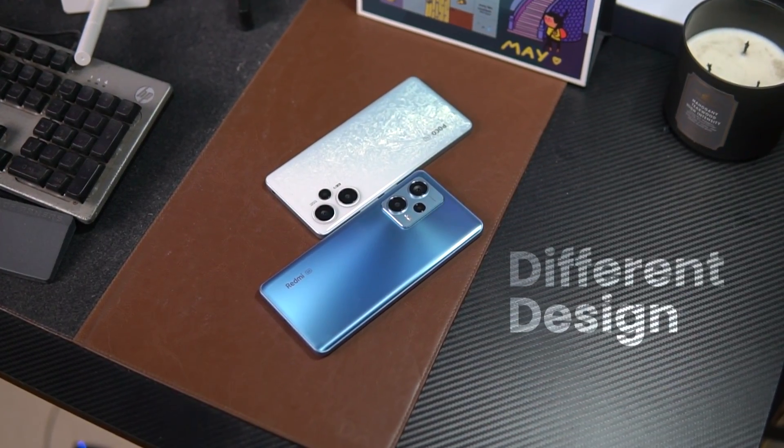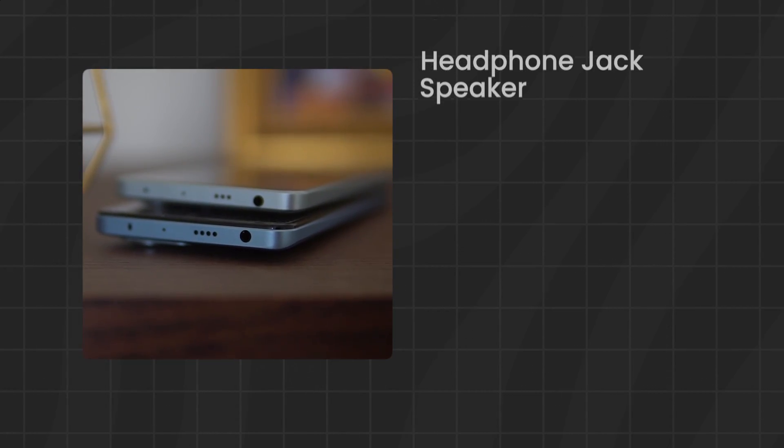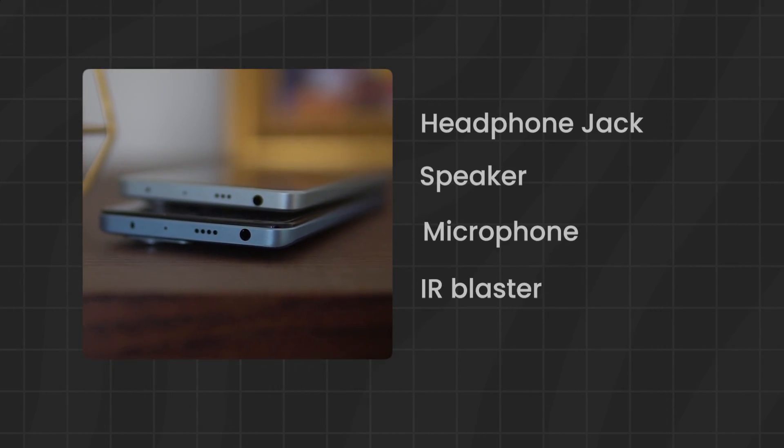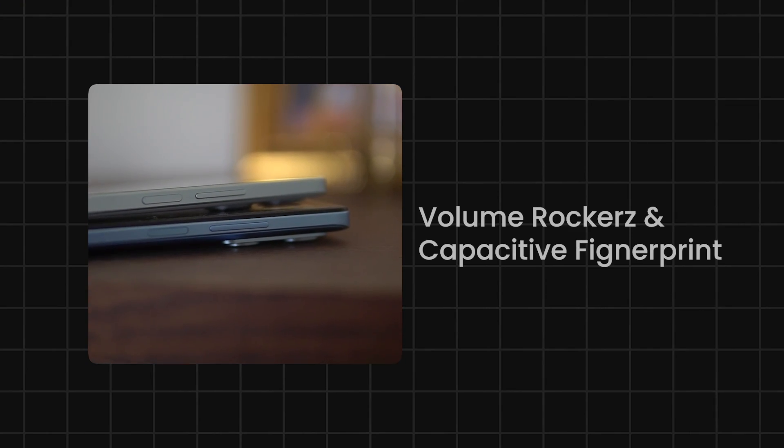I said that both phones are different — well, not so much. On the top of both phones, you have a headphone jack, speaker, mic, and IR blaster. All the positions are the same. On the right side, volume rockers, capacitive fingerprint scanners, and power buttons.